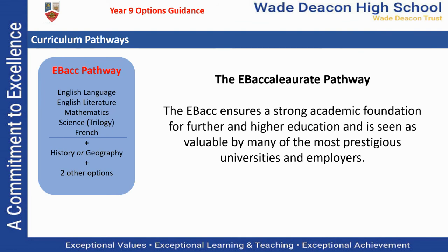Just a quick note on the EBacc pathway. This is a traditional academic curriculum and it is increasingly valued by prestigious universities and employers. If you're recommended to this pathway, we strongly urge you to consider doing it. The only difference between the EBacc pathway and the open pathway is that French is included in your core curriculum.